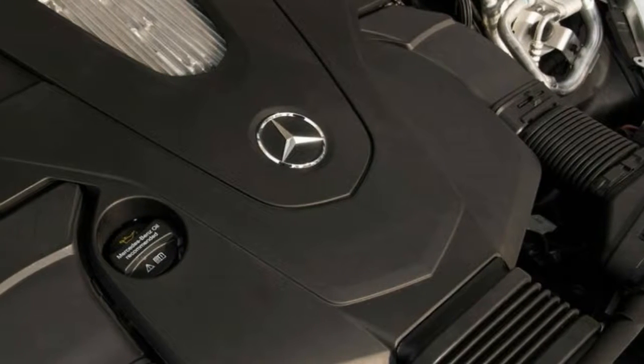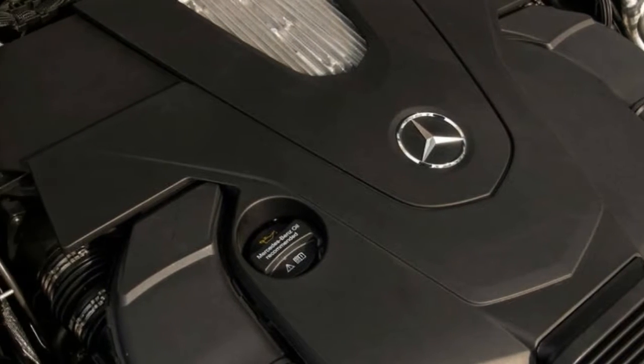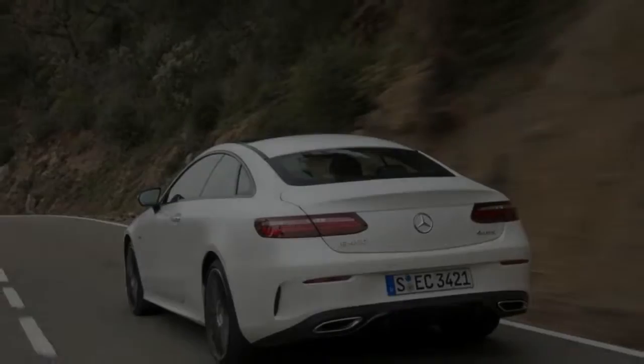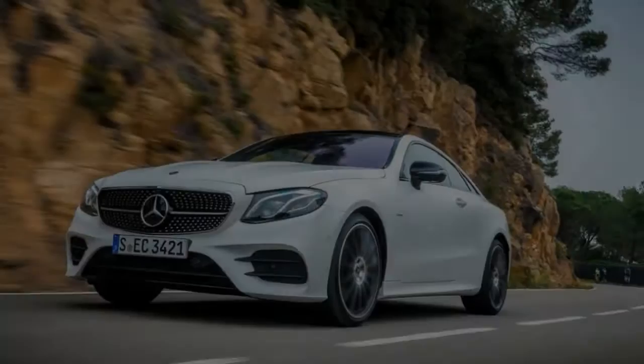The E-Class Coupe seems to be designed to do two big things well: span great distances in near S-Class comfort, and look great moving through the landscape and on arrival. In its E-400 incarnation, at least, it's a comfy tourer, not a taut sports car.